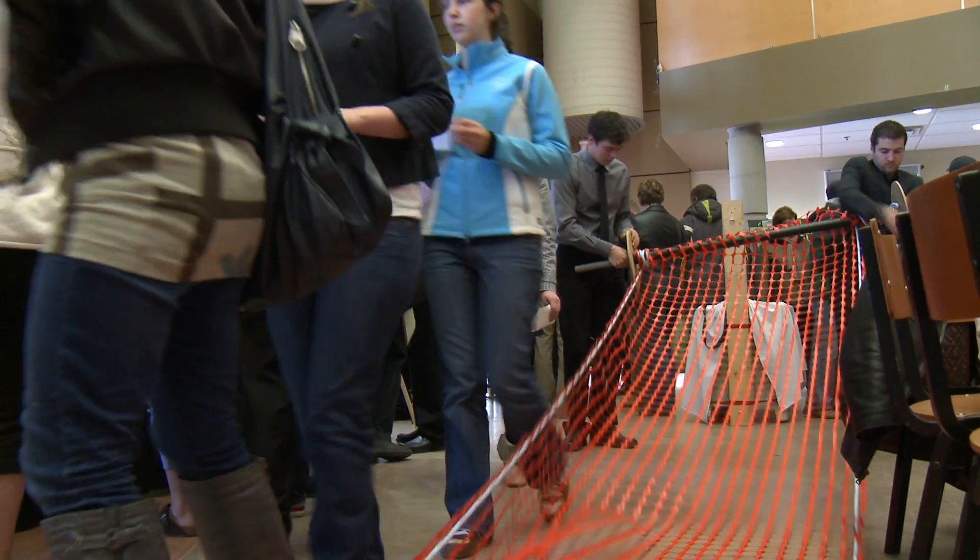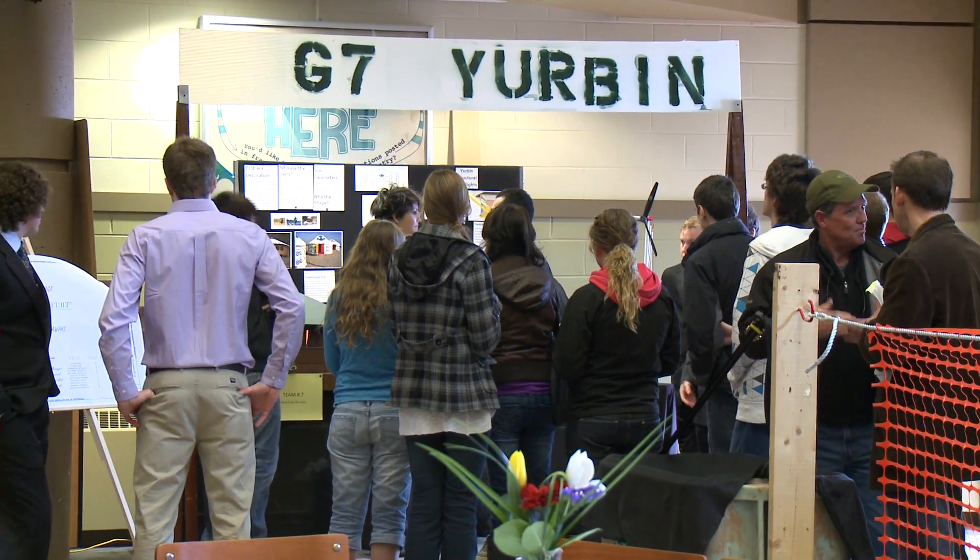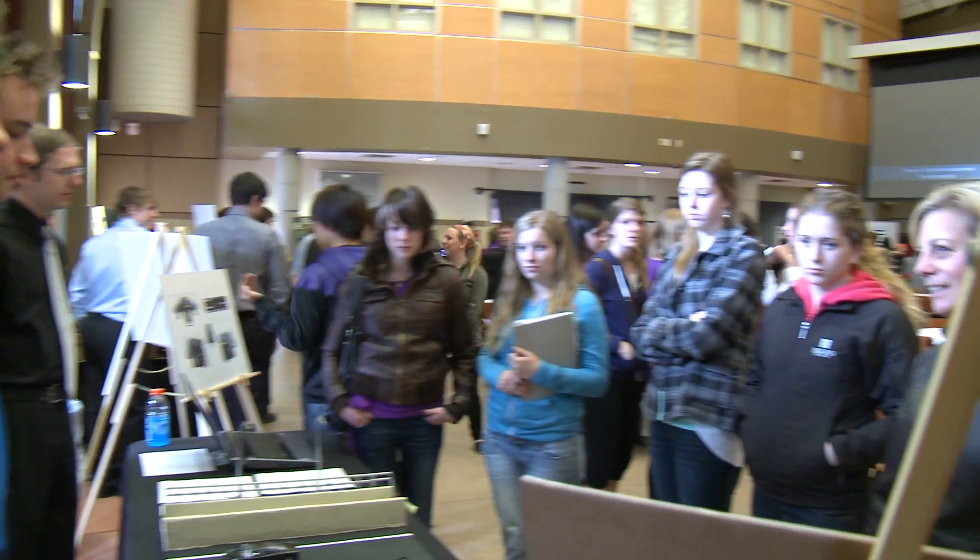This is the Engineering Design Expo, primarily for second and third year engineering students. This year we have a new format where we have high schools from across the island coming to cycle through and see the displays, the designs that the students have done, and basically the approach that they've taken.